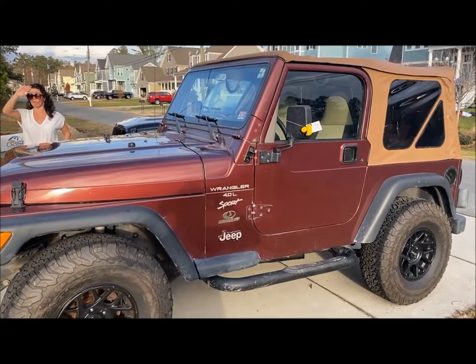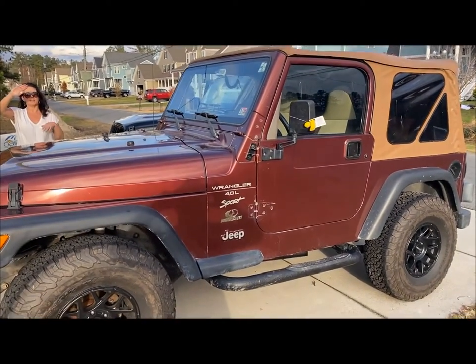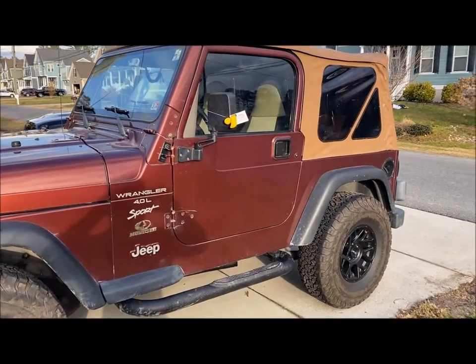This is a friend of ours — she bought it for her son. What year did you say it was? 2001? Yeah, 2001. Nice. Cool.